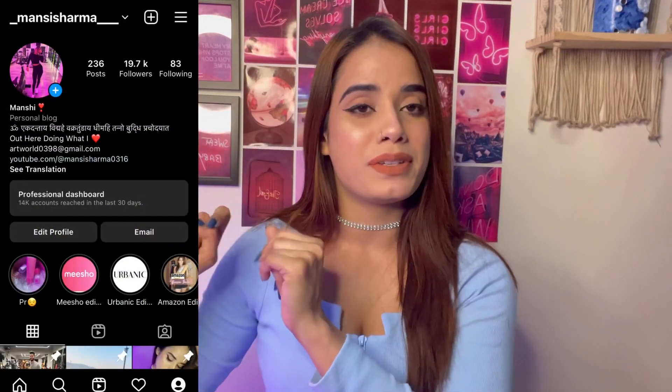Hey guys, welcome and welcome back to my channel. I'm back with another video. This video is not going to be too long. Let's start — you can follow me on Instagram, I have mentioned it here.